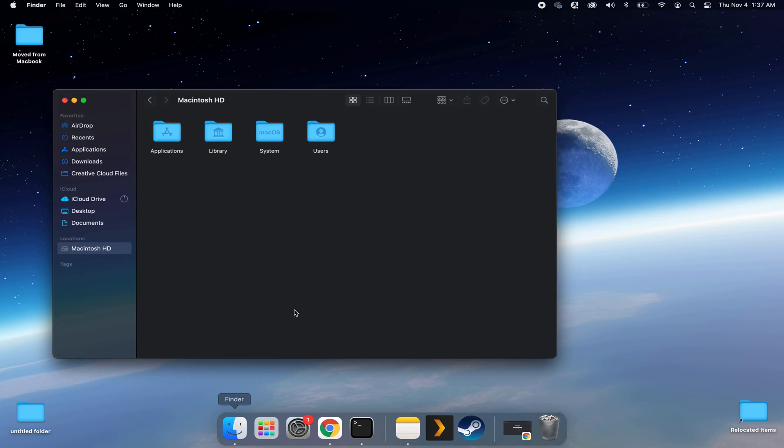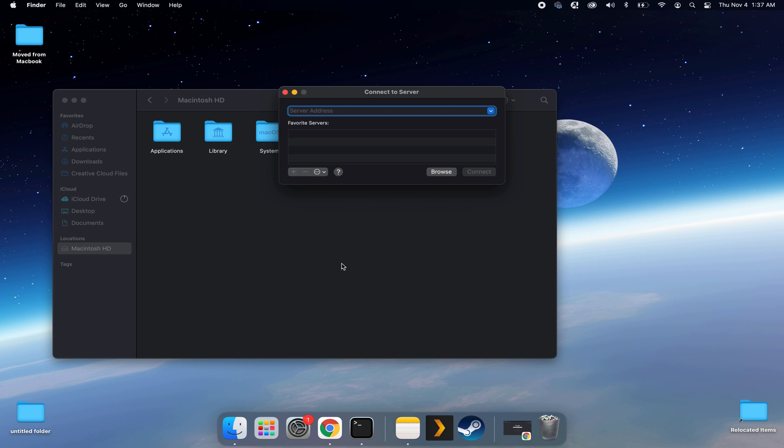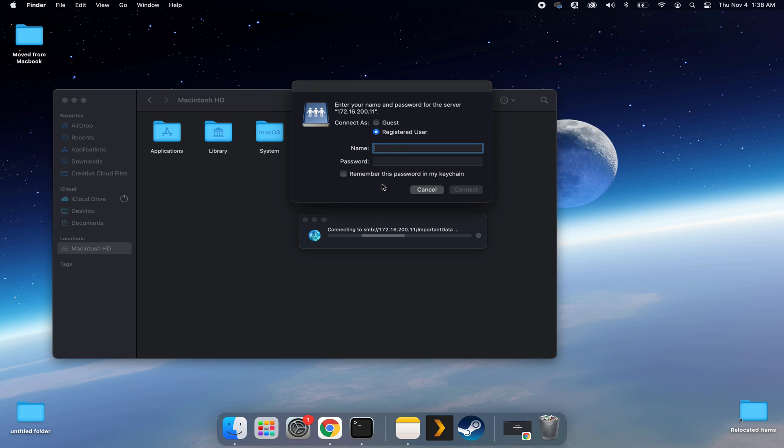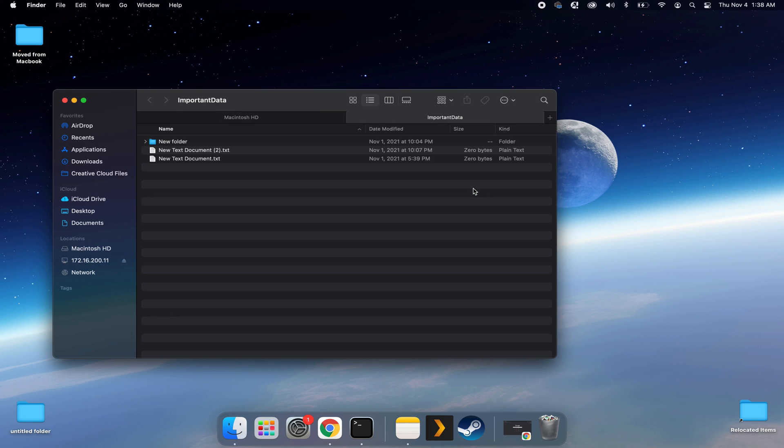For macOS, we have two different options, tested on macOS versions 11 and 12. The first option is only mounting the share when you need it, selecting between read-only and read-write access by entering the desired username when prompted. With the standard way of adding a network drive on macOS, the mount goes away on reboot, requiring you to re-add it next time — and allowing you to switch access levels as needed. Just make sure not to check Remember This Password in my keychain, otherwise you'll need to clear saved credentials before switching access.